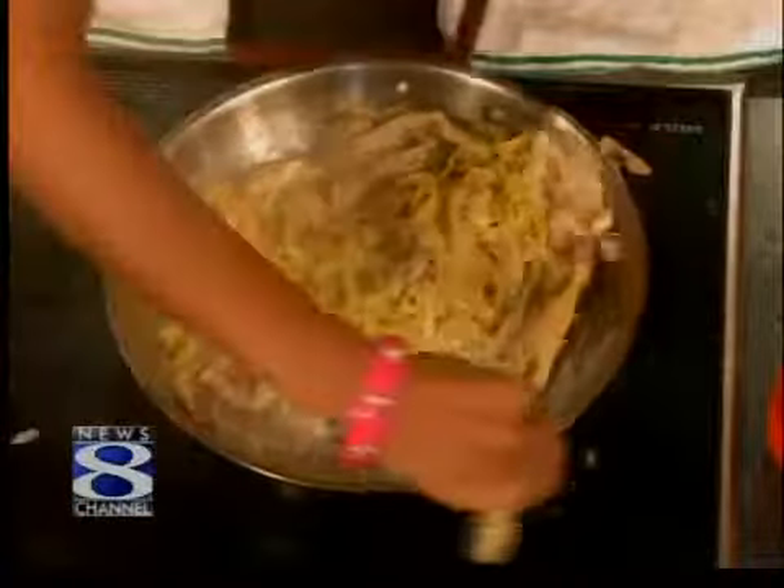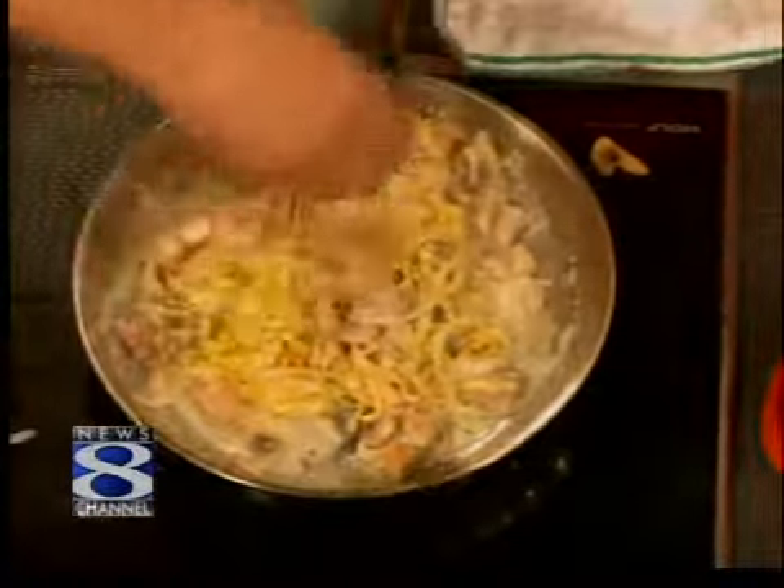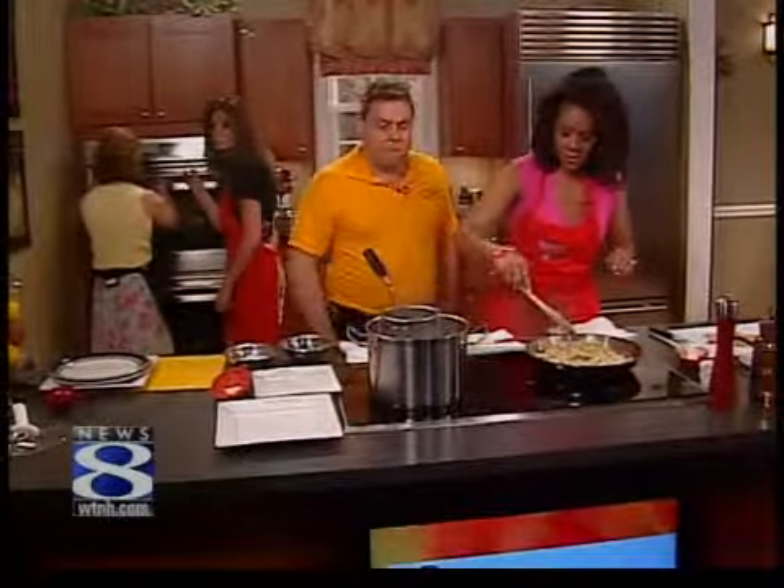And I'm going to reach over and throw in some grated Parmesan cheese. Oh my gosh — this is gorgeous. I think I need to plate this up.